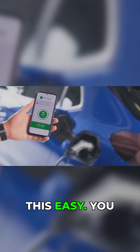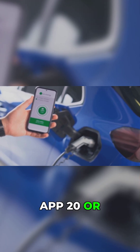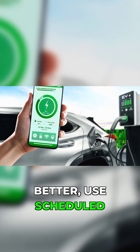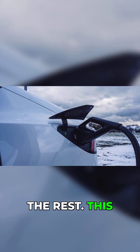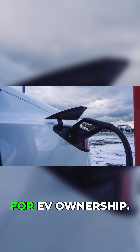Most EVs make this easy. You can start preconditioning manually through the app 20 or 30 minutes before leaving, or even better, use scheduled departure — you tell the car when you plan to leave, and it handles the rest. This is not a luxury feature. It is a core winter survival tool for EV ownership.